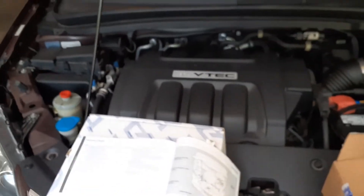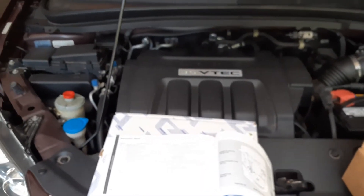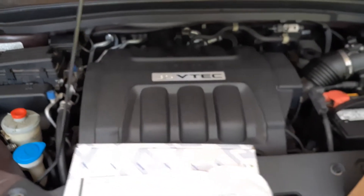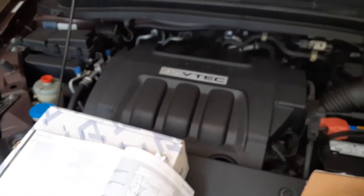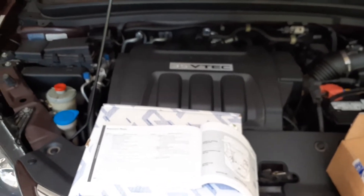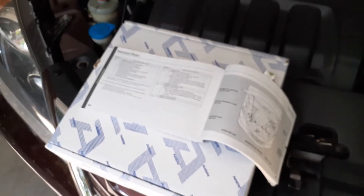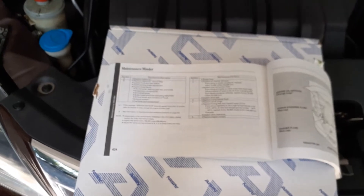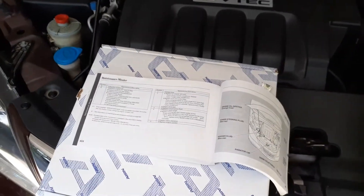In my case, we have a 2010 Honda Odyssey, and we're going to determine when to change based on the maintenance minder indication we had. We've owned this Honda Odyssey since it was new in 2010, and it's been 11 years — it is now July 2021. It has just shy of 100,000 miles, about 99,800, and the reminder came up around 99,500. The reminder came for A14.